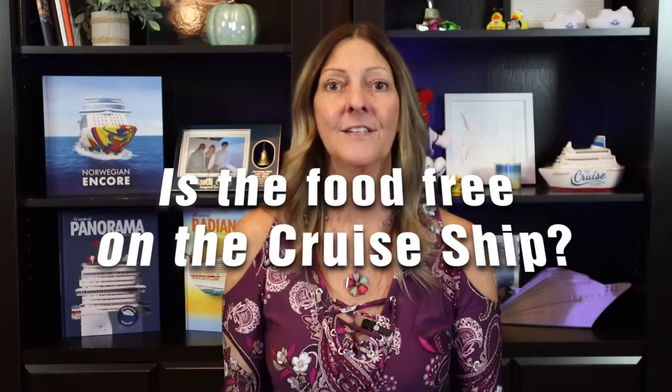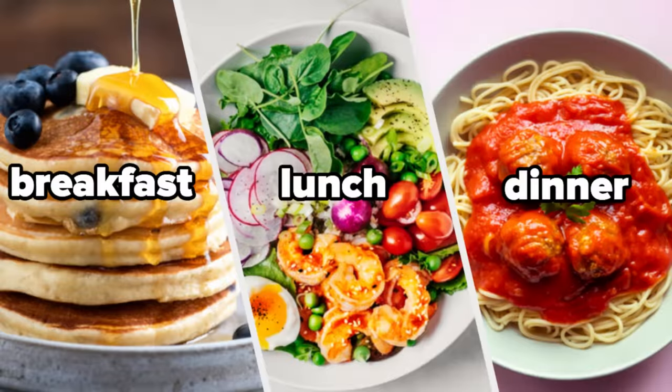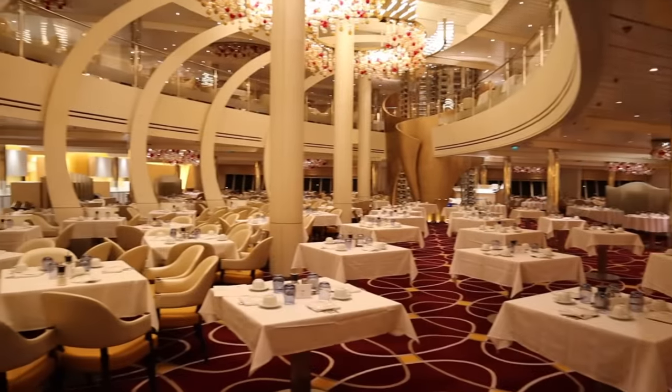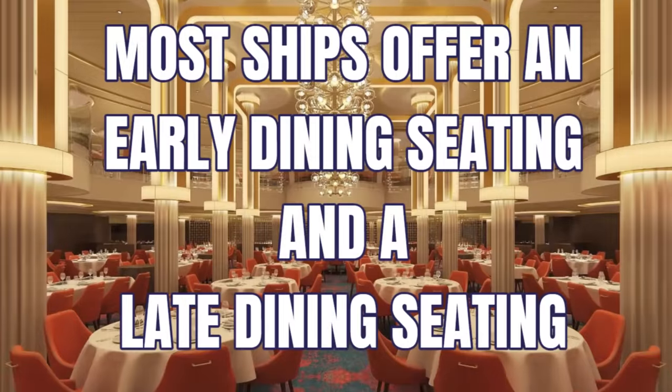Now let's talk about food on the ship — is food free on a cruise ship? For new cruisers, this can be very confusing, and it's slightly different among different cruise lines. The best way I can answer is to say that breakfast, lunch, and dinner are all included at no additional charge. Every cruise will have a buffet-style area serving all three meals, with the main dining room serving breakfast and dinner and sometimes lunch or brunch. When you book your cruise, you will usually choose which dinner seating you want in the main dining room, with almost all other times being first come, first served.